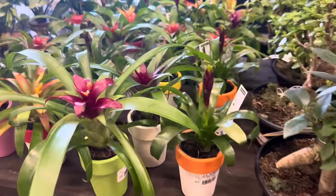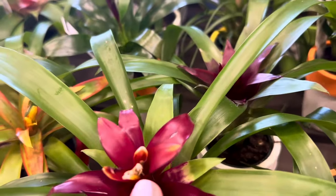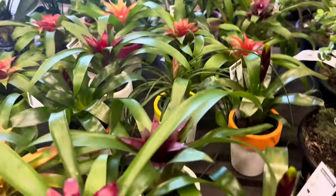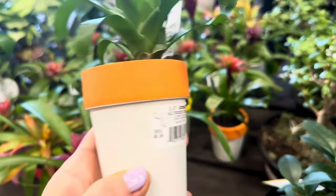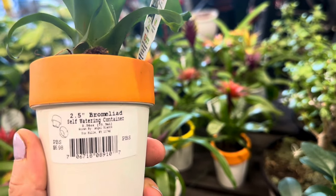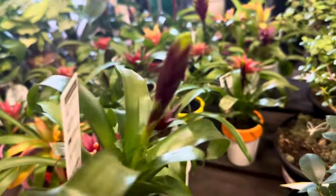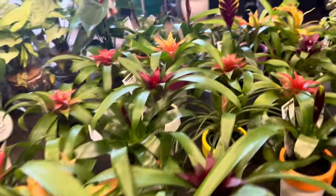Lots of smaller sized bromeliad plants as well — look at this, some of them are getting ready to bloom right in the center. Various varieties. These come in fun colored containers that feel almost like styrofoam — this is a 2.5-inch self-watering container. They are asking $6.98 for any of these bromeliad plants in self-watering containers.